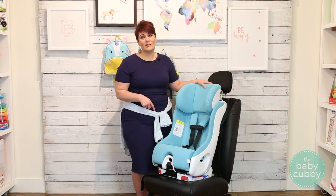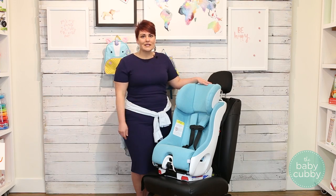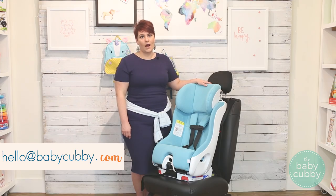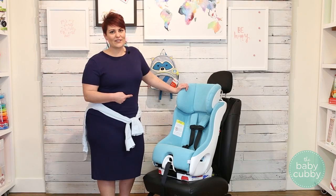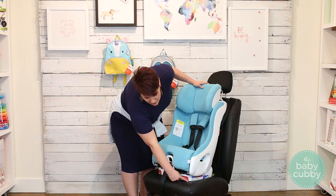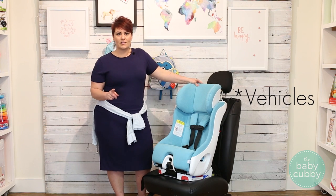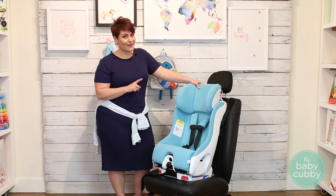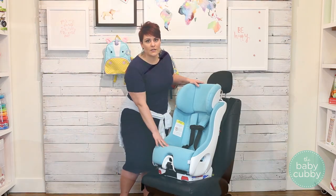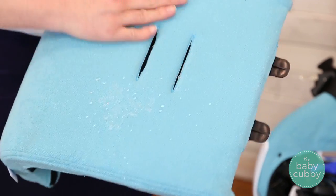If you ever have questions about your car seat or any other baby gear, comment below or you can always email us at hello@babycubby.com. Some other features that make this car seat amazing to use: it has a 17-inch base width, meaning you can fit three across in most vehicles — and not very many car seats can claim that. It also has Crypton-coated fabric, which means it's going to repel water and make it easier to keep clean.